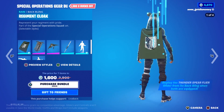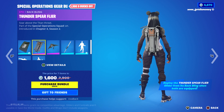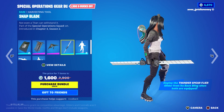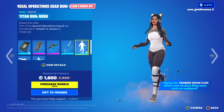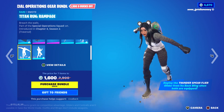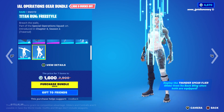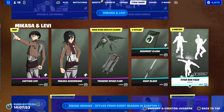There's also a Special Operations Gear bundle. It comes with a back bling with edit styles, the Thunder Spear Flyer back bling, a glider, and a harvesting tool called Snap Blade. There are also some emotes — they're called Titan Run Rush, Titan Run Rampage, and Titan Run Freestyle. The emotes are all traversal and they're pretty cool.